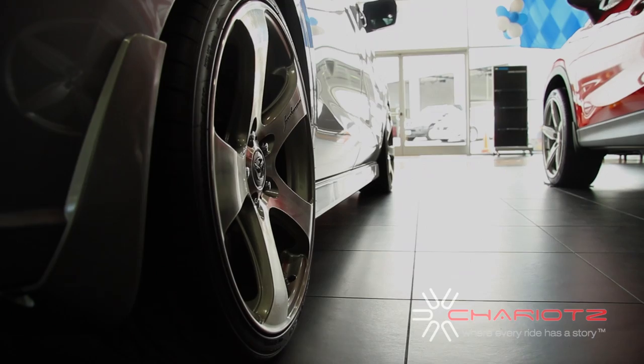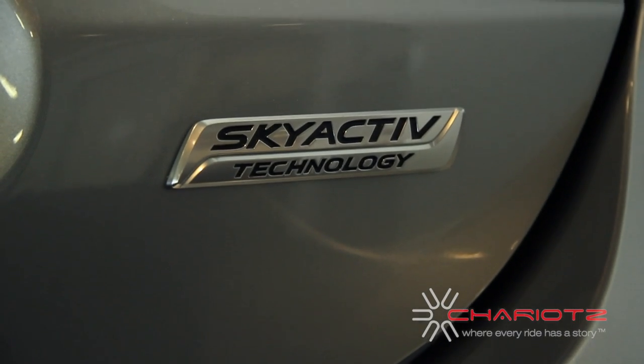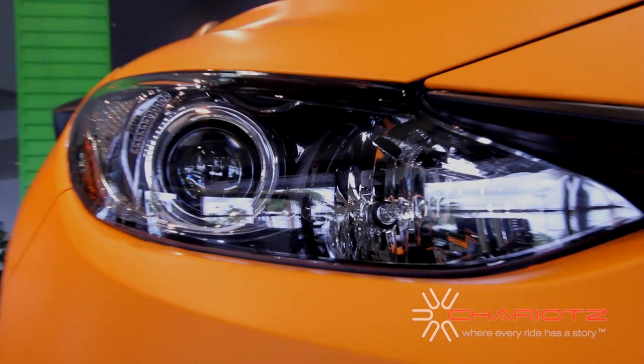Here at Riverside Mazda, we're known for completely customizing your vehicle. We're here to meet the customer's needs. Coming over here to Riverside Mazda, they really have an open mind to give ideas of what they can do to their vehicle — just make it stand out from every other vehicle on the road.